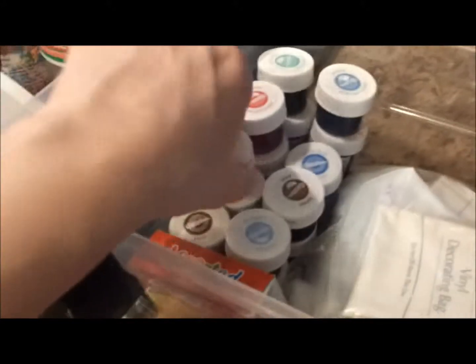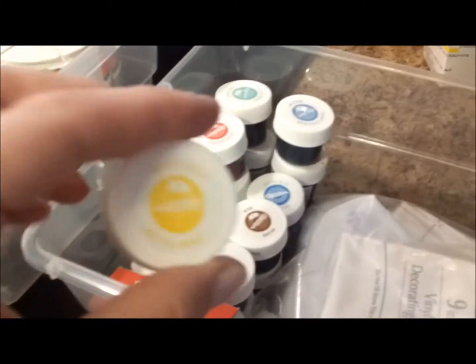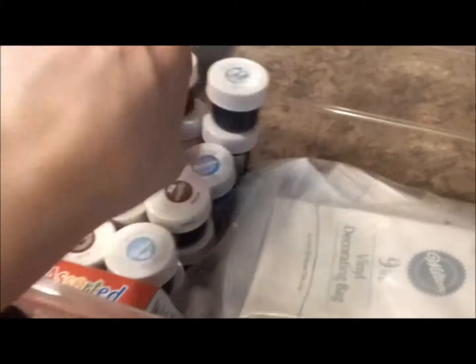I've done some clearing out. Inside of here I have some Christmas and Easter cookie cutter sets that were given to me. I had probably twice as many food coloring bottles. I threw away all the ones that had been opened because they were all dried out, and these have never been opened so we'll see.